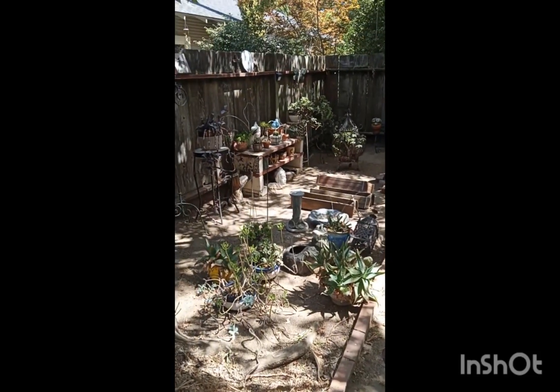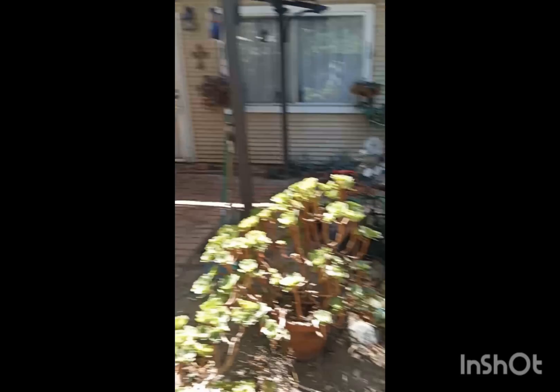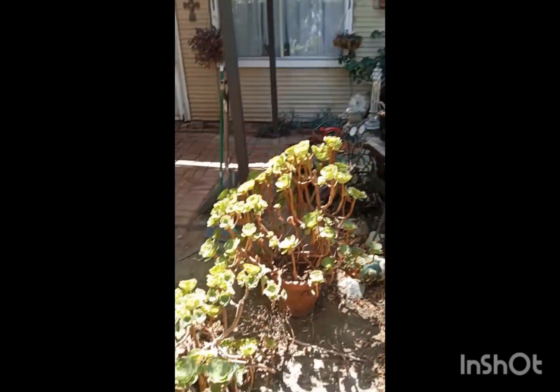Look how clean that area is compared to all the other areas. Yeah, this is a couple weeks' worth of work right here. I just had to show you guys — rubble everywhere.